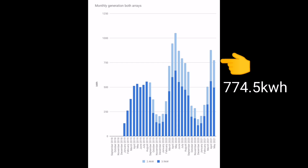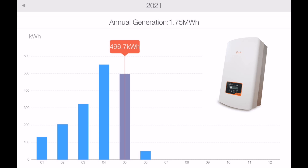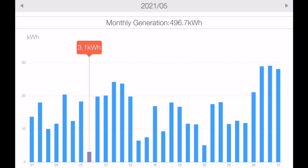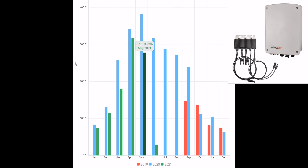Let's get into the statistics. Our combined generation for the month of May was 774.5 kilowatt hours — a pretty good month overall. Our Solax inverter — 3.6 kilowatts with 3.9 kilowatts of solar panels — generated just under 500 kilowatt hours. The best day was the 30th of May at 29 kilowatt hours on that array, and the worst day was the 8th of May at just 3 kilowatt hours.